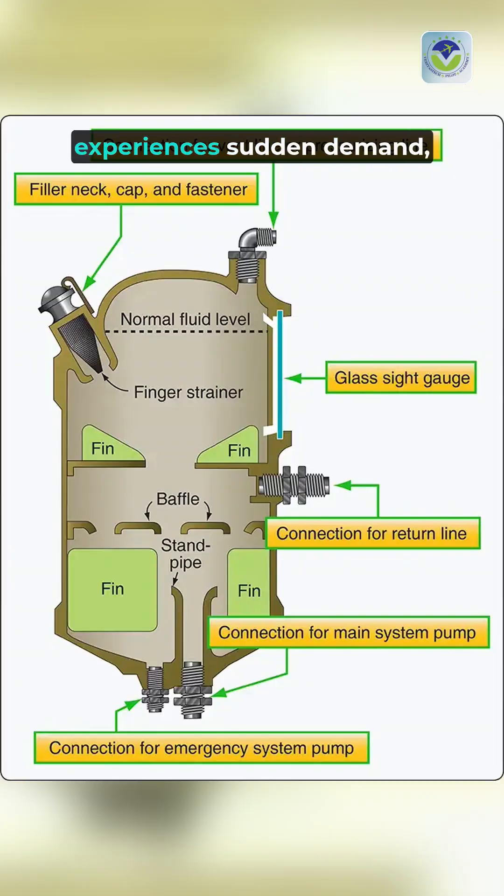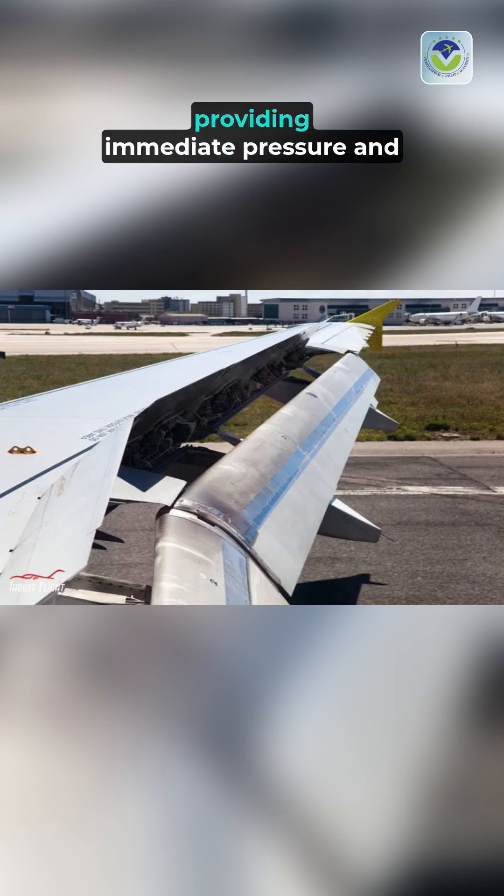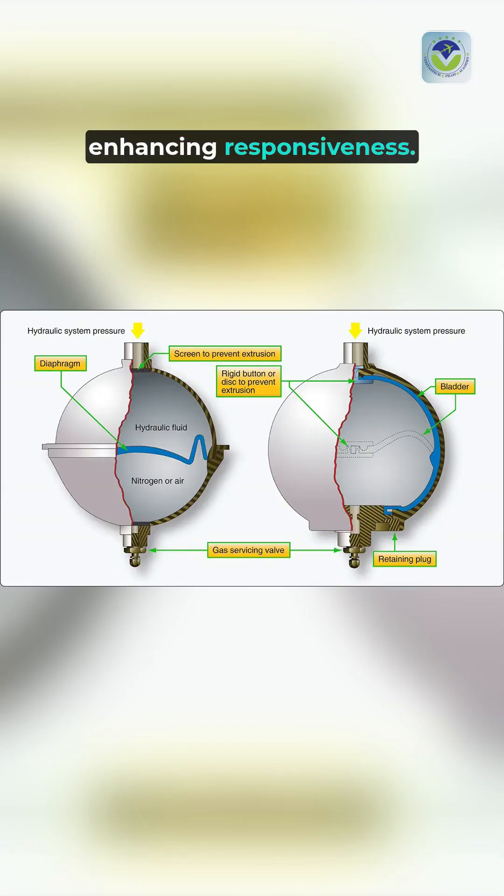When a plane's hydraulic system experiences sudden demand, such as during landing gear deployment or flap adjustments, accumulators release stored fluid, providing immediate pressure and enhancing responsiveness.